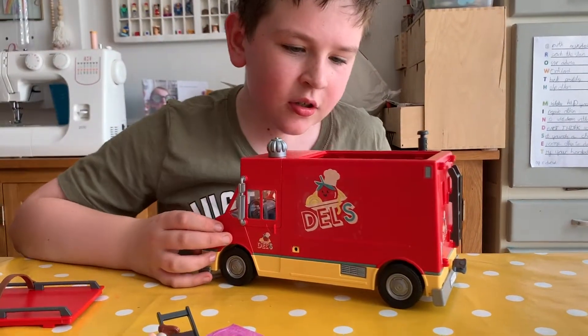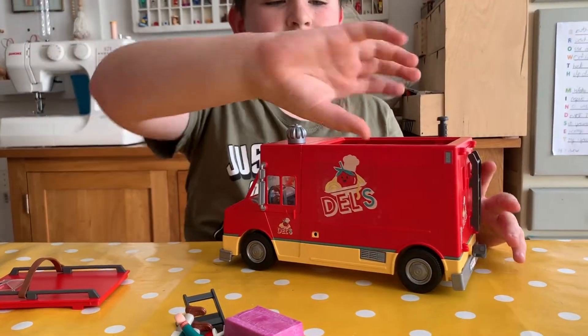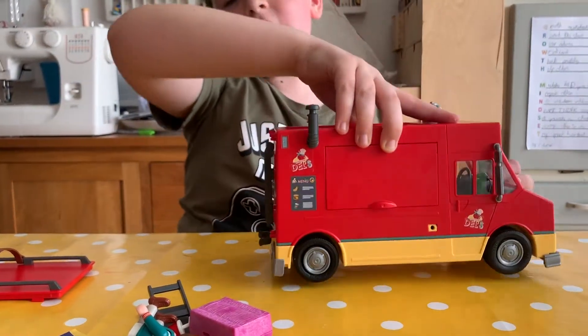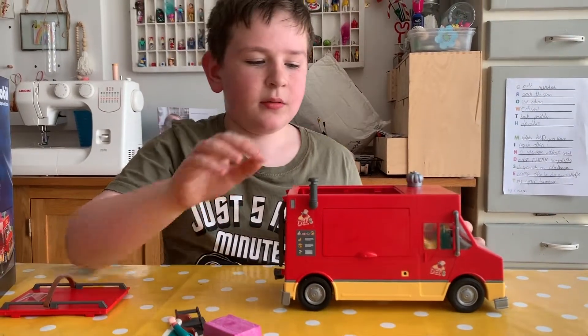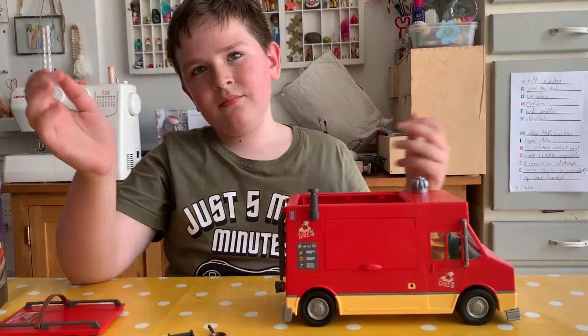How long does it take to put it together? I'd say it took about 20 minutes for the stickers and 5 minutes to add the pieces, and then to add all the tiny pieces like these.